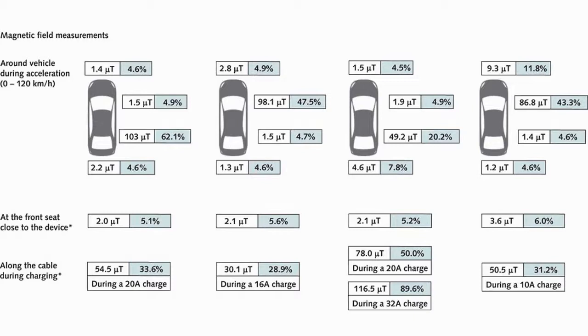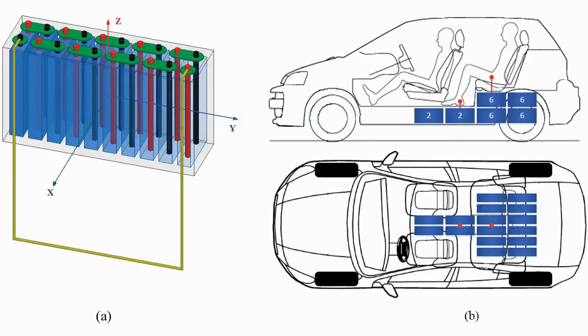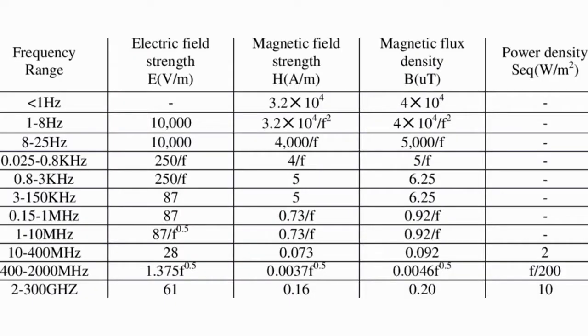Electric vehicles produce non-ionizing electromagnetic radiation, which does not affect human health for short-time exposure. However, for long-term exposure, if the radiated magnetic field exceeds standard limits, it affects human health. While designing an electric vehicle, the hazards of magnetic field exposure must be taken into account. Electromagnetic exposure to passengers is affected by different configurations, power levels and topologies such as front-wheel or rear-wheel drive, battery placement, and the distance between power equipment and passengers. International organizations including the World Health Organization (WHO) and the International Commission for Non-Ionizing Radiation Protection (ICNIRP), along with EU Directives, have specified limits for maximum permissible magnetic field exposure to the public.